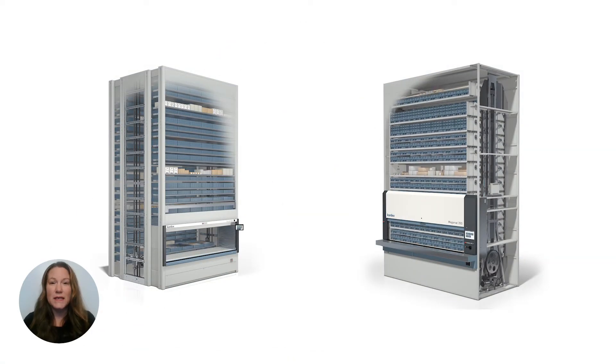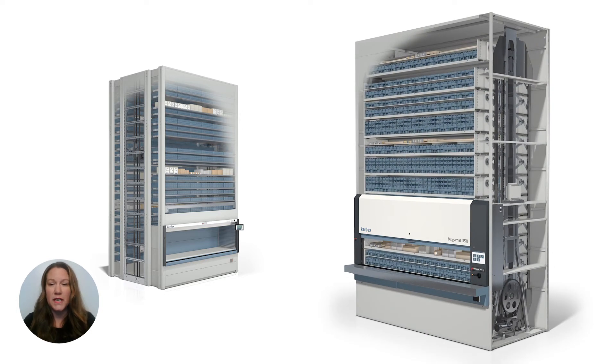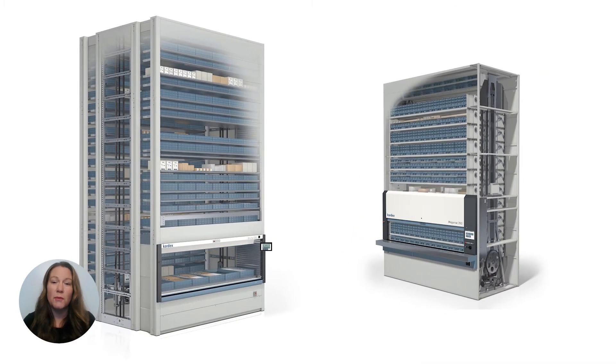While these units can be similar in size, they are designed to focus on different applications. Vertical carousel modules are more suited for routine, repetitive, and standardized operations, whereas vertical lift modules are more suited for dynamic, changing, and flexible operations.